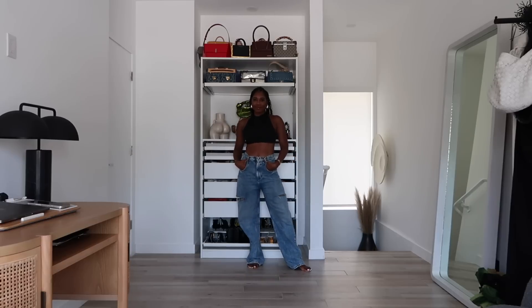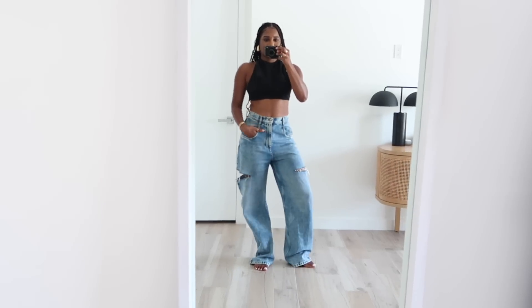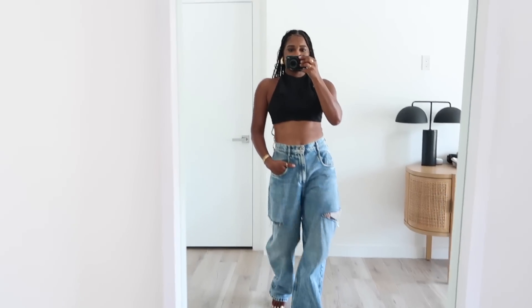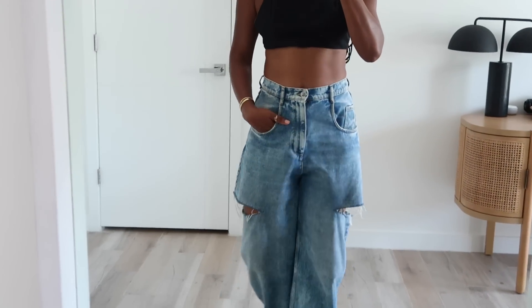I'm wearing a medium — it comes in extra small to 3XL. I paired it with my favorite jeans from Margiela, the infamous Margiela slash jeans. I love them — they're great for summer, super relaxed, very chill. I went with size 42 Italian, which is a US size 6. I'll link those down below along with the top, earrings, and lip.